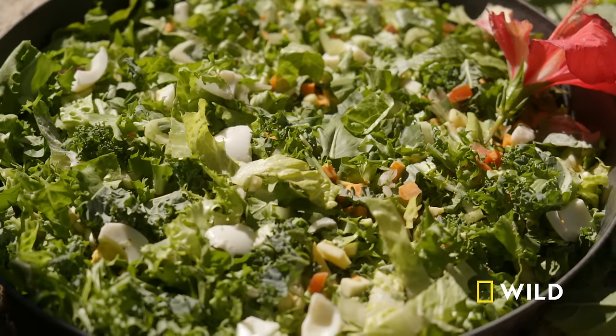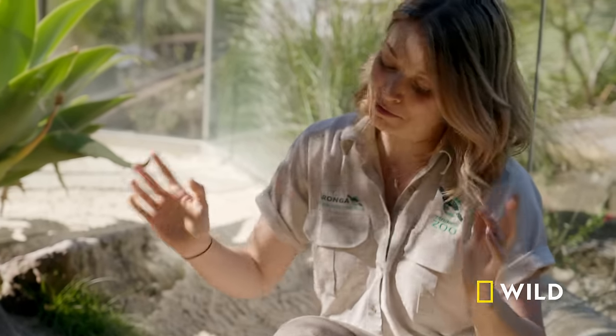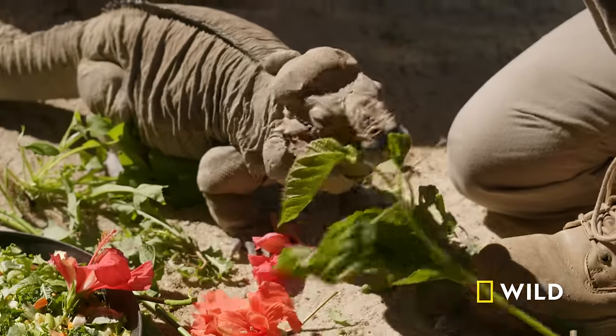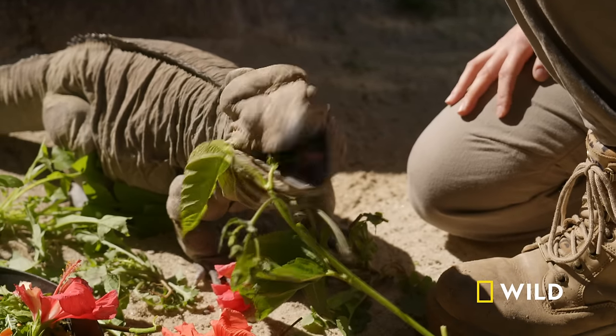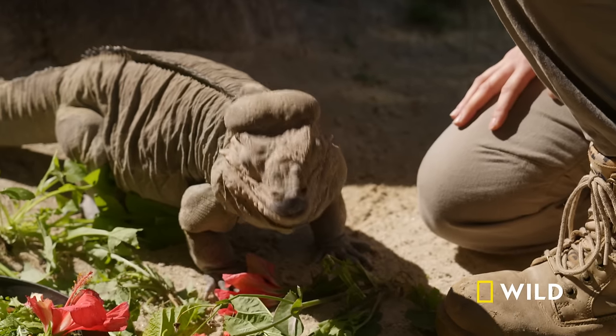This is what we call a lizard salad — it has endive, kale, sweet potato, carrot, squash, zucchini, tomato, egg, everything a lizard could ever dream of. She's also got some little treats this morning: mulberry leaves, beautiful hibiscus flowers which she absolutely loves, and some thistles. She really loves those greens. These guys are herbivorous, but they will also eat the occasional insect as well.